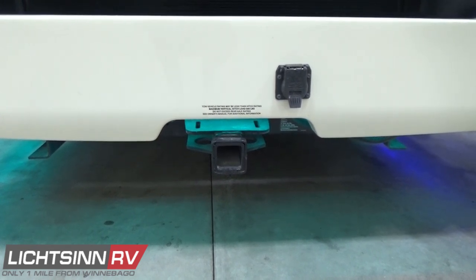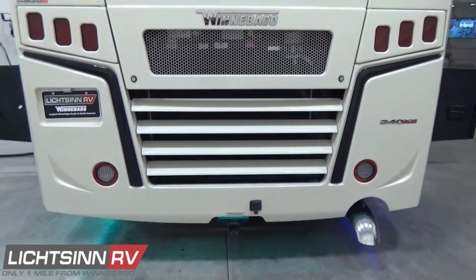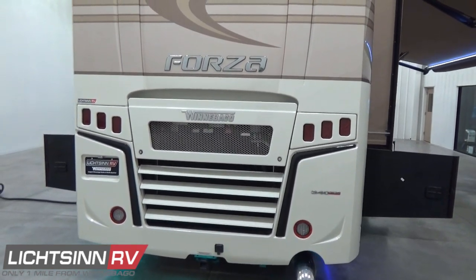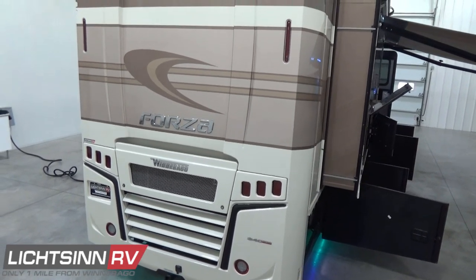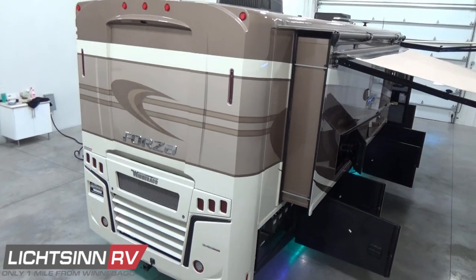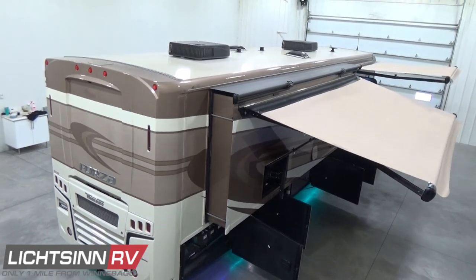This coach is 11 feet 11 inches tall to the most standard feature atop the roof of the RV. You can also maintain an additional 2 to 3 inches by deflating the airbags in the coach. Unlike any dealership in North America, we're going to elevate up to show you all the quality components atop the roof of the Forza 34T.